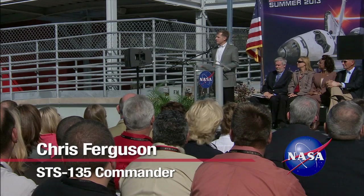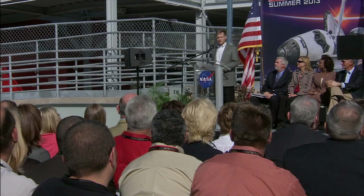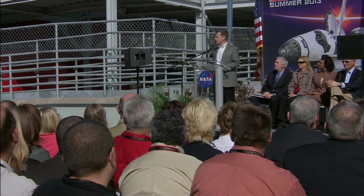I told them that Atlantis' mission in space is over, but its mission to inspire generations of potential space travelers is just beginning.